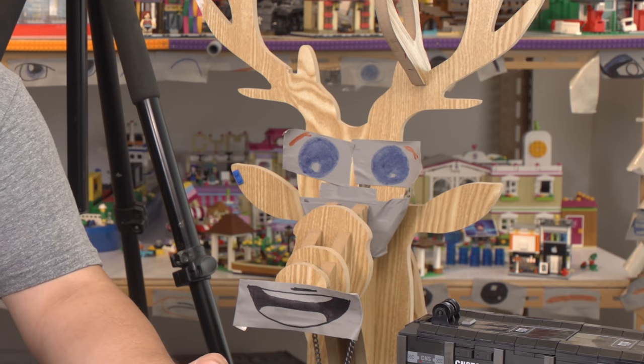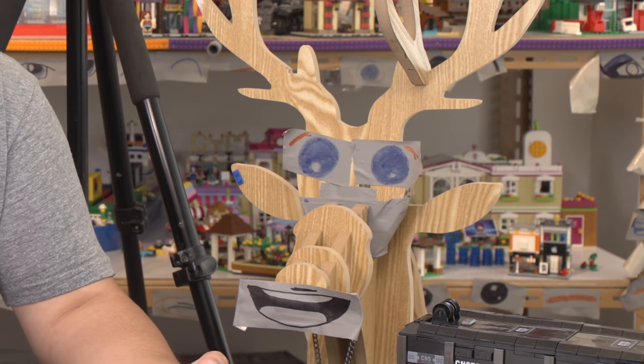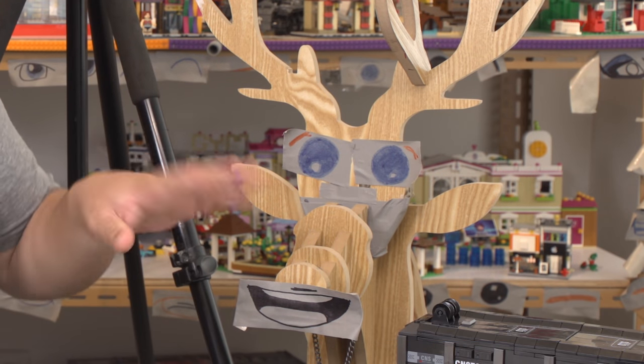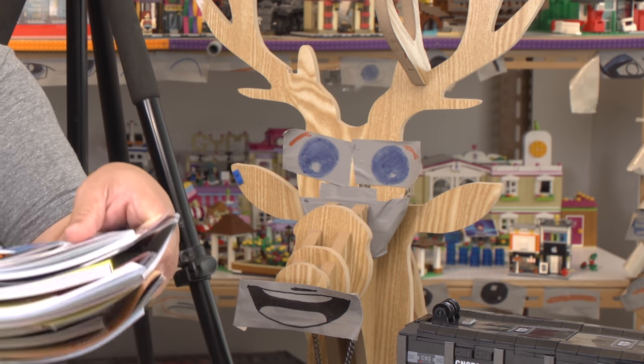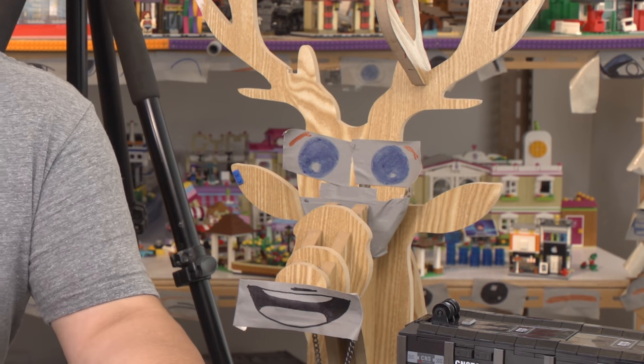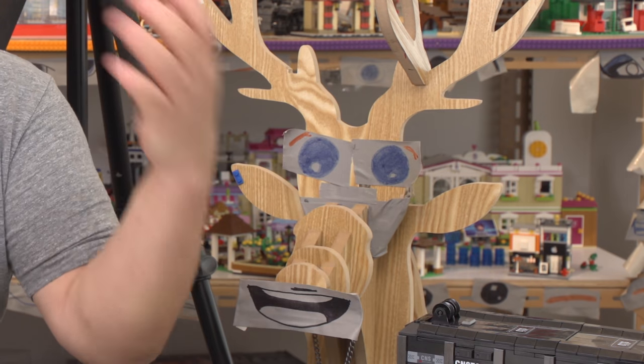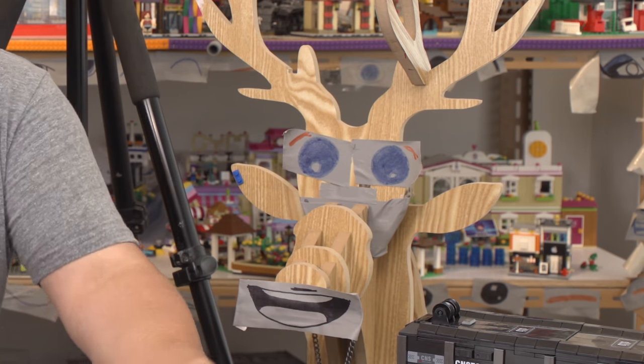Welcome back to Brick Me Up Scotty. I'm Deer, and Scotty's still going through catalogs. You guys really enjoy these. Alright, this is the last round. Here we go. Scotty, take it away.